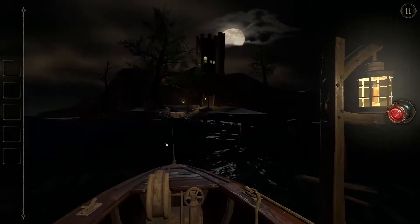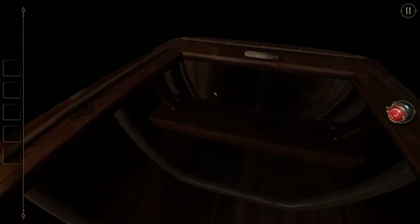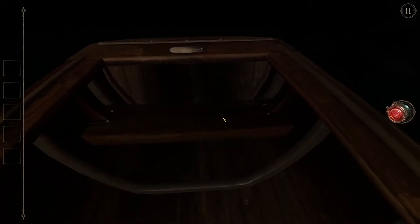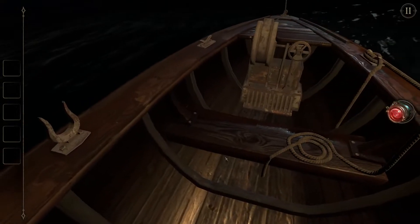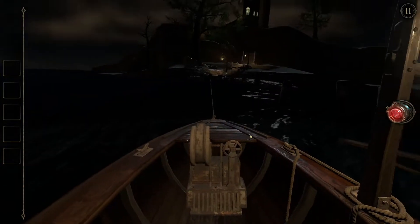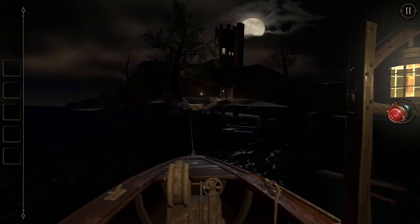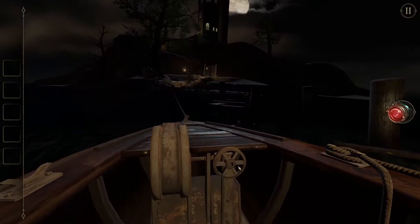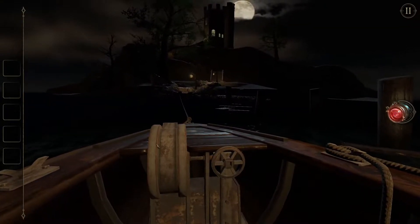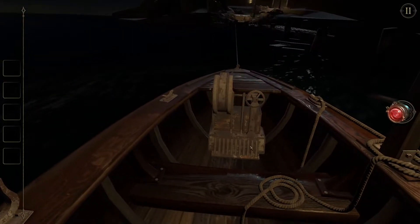So, we are on a boat — stranded, it looks like. But it looks like we will be going to this creepy castle to deal with whatever we're going to find next. But first, we have to get to the castle.